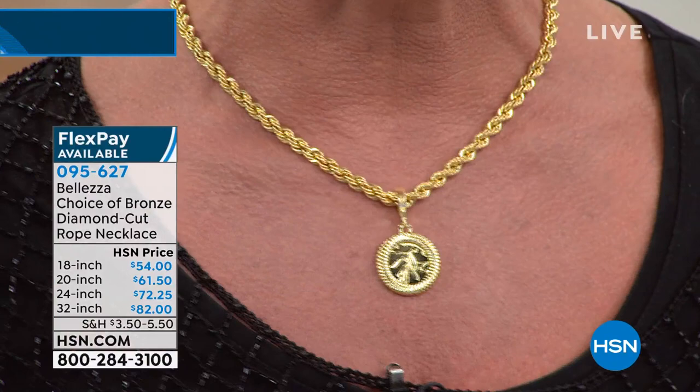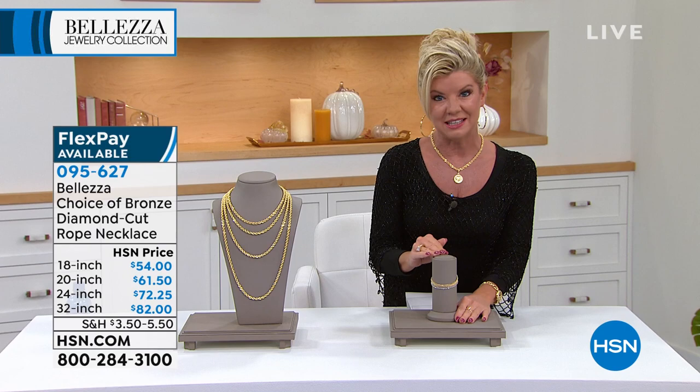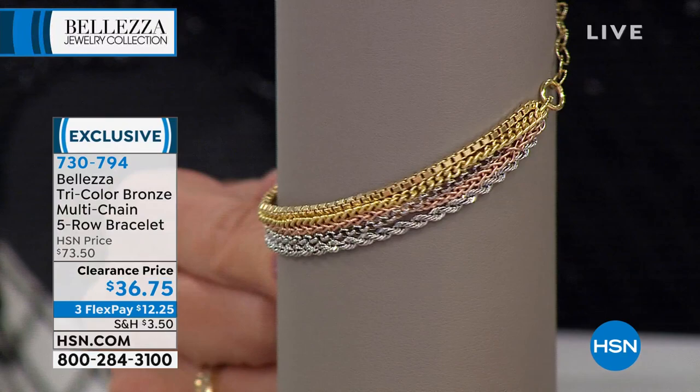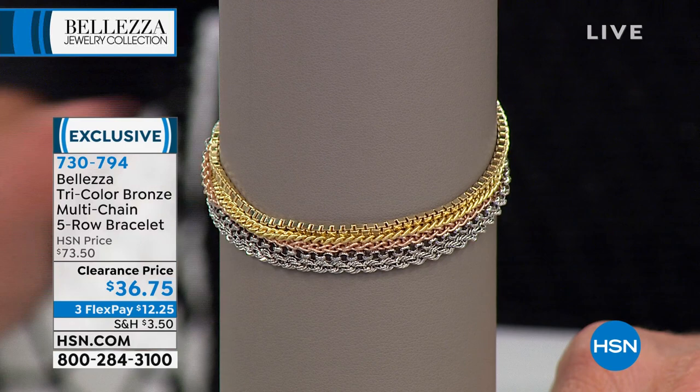We have some wonderful specials. A couple of years ago we first launched the tri-color in our Beleza line. Here is the perfect opportunity to get the best of all worlds in rose, white, and yellow — and some of the number one top styles in a chain all in one. Originally $73.50, at this special sale price it's $36.75.